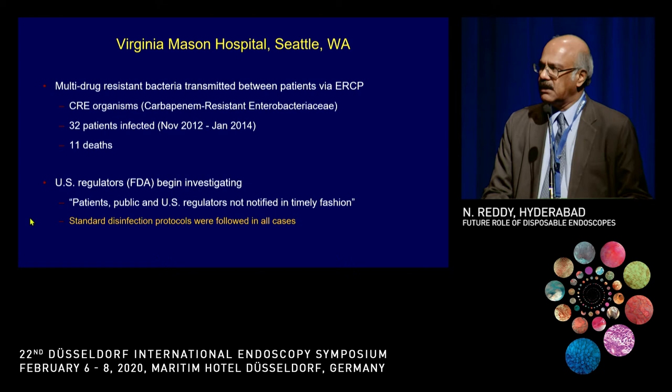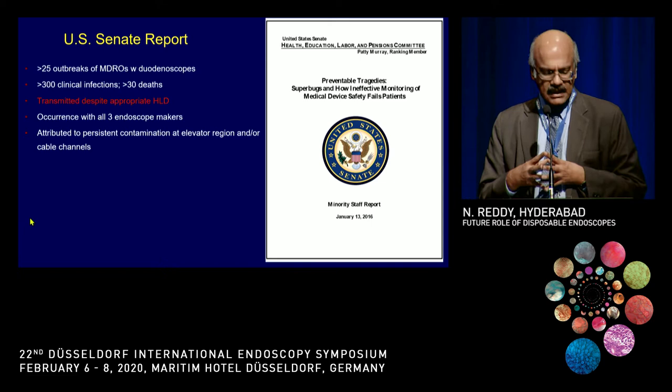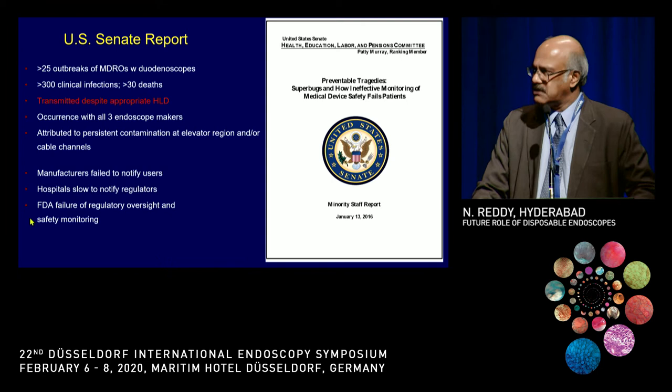At this point the FDA got into the picture. The FDA had a meeting in 2016 and produced a report stating that there were more than 25 outbreaks of multi-drug-resistant organisms in duodenoscopes in the United States. Of 300 clinical infections, 30 patients died — 10% — which is significant. It occurred with all endoscopes and was attributed to persistent contamination in the elevator region and cable channels.